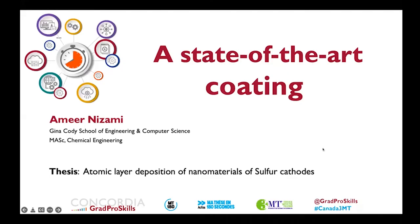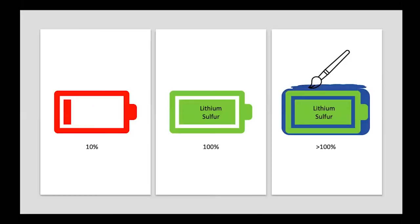Our second presenter is Amir Nassami from the Gina Cody School of Engineering and Computer Science. Amir is pursuing a Master of Applied Science in Chemical Engineering. His thesis title is Atomic Layer Deposition of Nanomaterials of Sulfur Cathodes, and his three-minute thesis title is A State-of-the-Art Coating.